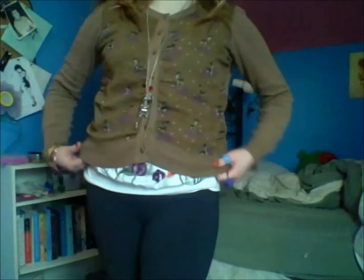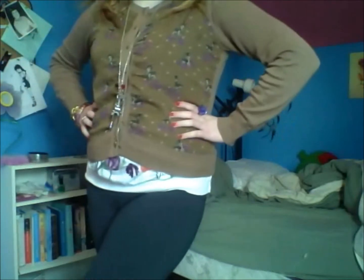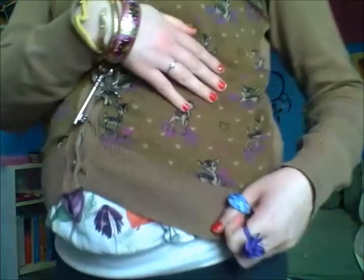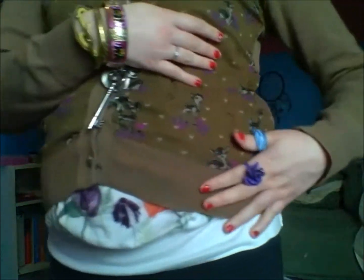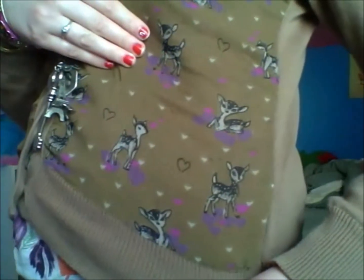Okay, so let's get started. For my top, I've got on this kind of Bambi printed cardigan. It's brown, and I say Bambi, but it's kind of like a doe print. And there you go.